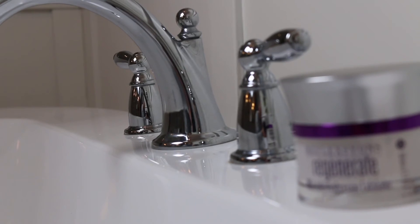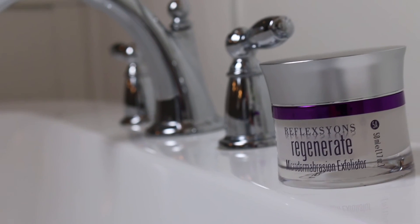This microdermabrasion uses a physical exfoliation to slough off the dead skin cells while increasing the cellular turnover rate. Use this once weekly as part of a four-week series every other month in rotation with Rejuvenate.